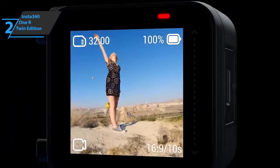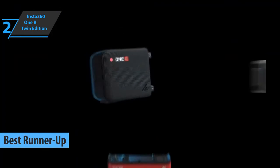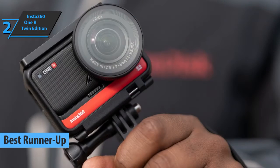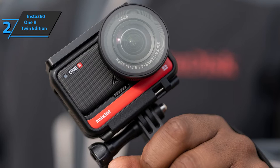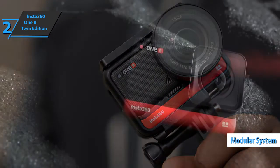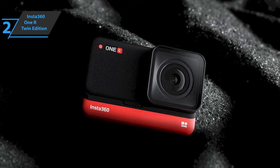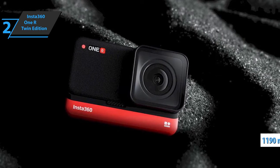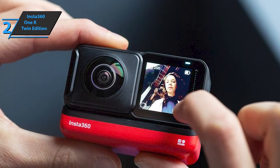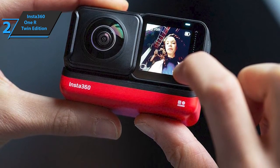Up next, check out the Insta360 ONE R Twin Edition, the best runner-up action camera on the market in 2022. This is a modular action camera that combines the two biggest trends in one consumer camera. It's light and pocket-sized but has a unique look and feel. The device comes in four parts: a full processor module with a touchscreen, a dual-lens module for 360 degrees, a 4K compatible module, and an 1190mAh base battery that connects them all. Both lenses shoot in RAW and JPEG formats, with speeds up to 100MB per video.